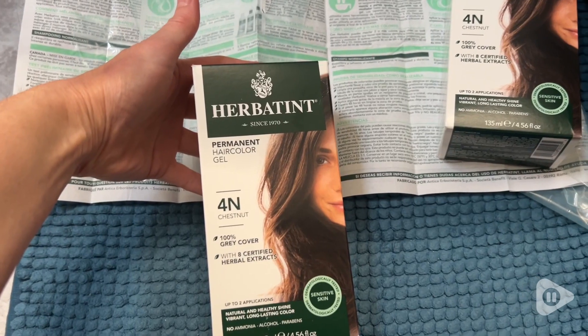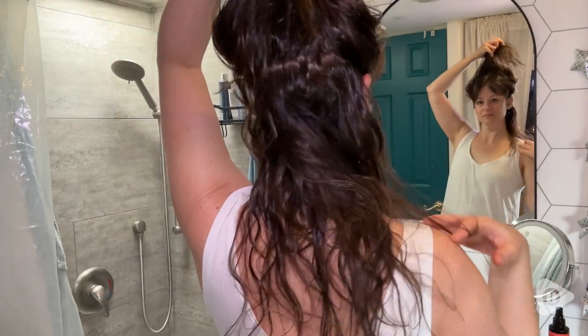I got the two-pack this time so I have enough on hand to do my hair this month and in nine weeks when I dye it again. I really just love this Herbatint hair color — I'm definitely going to continue to use it, and that's my point of view.